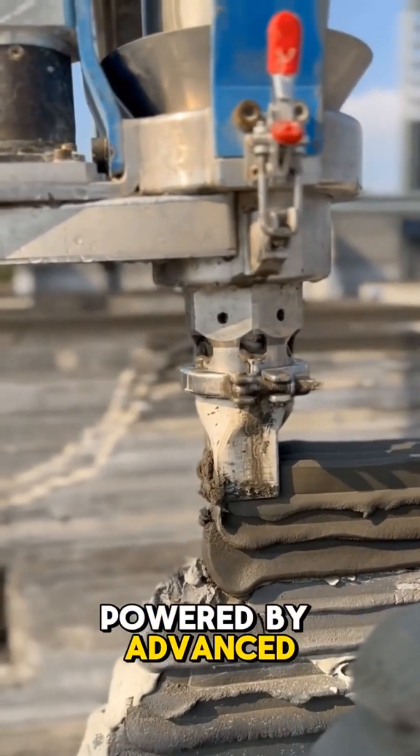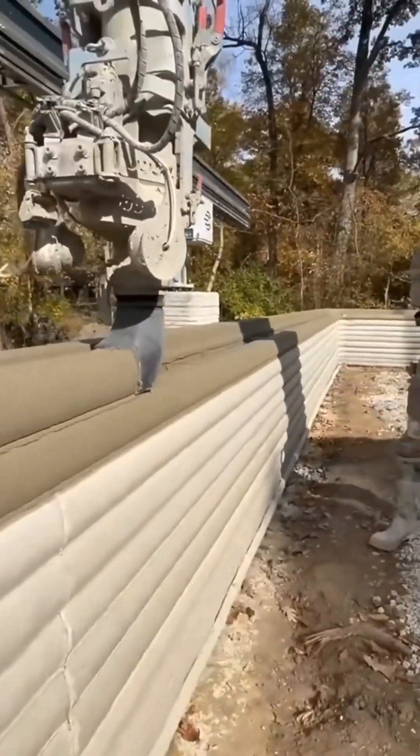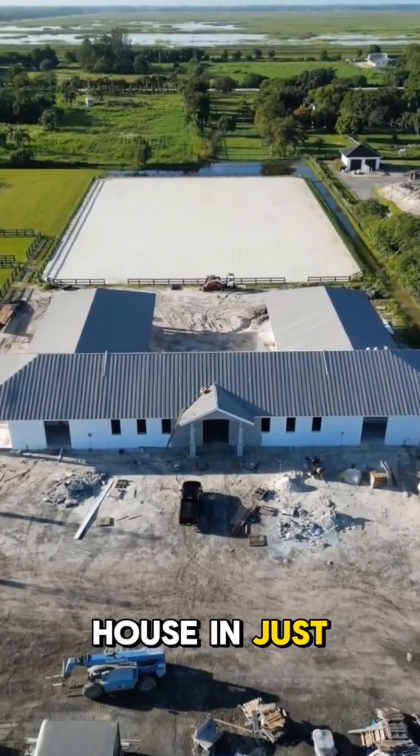Powered by advanced design software, this technological wonder can work tirelessly, completing an entire house in just 48 hours.